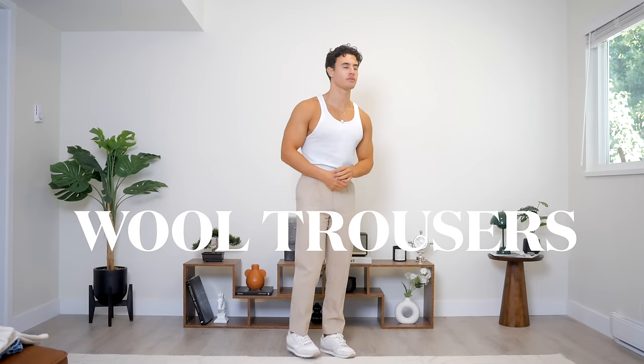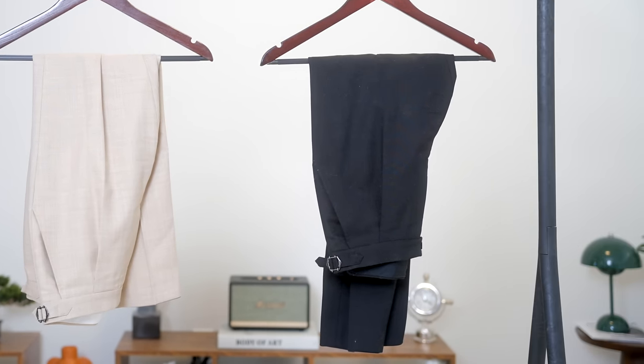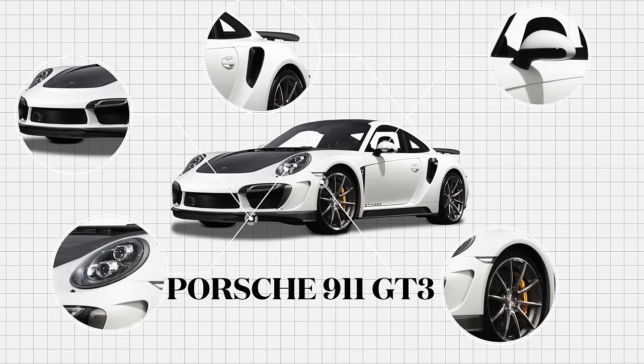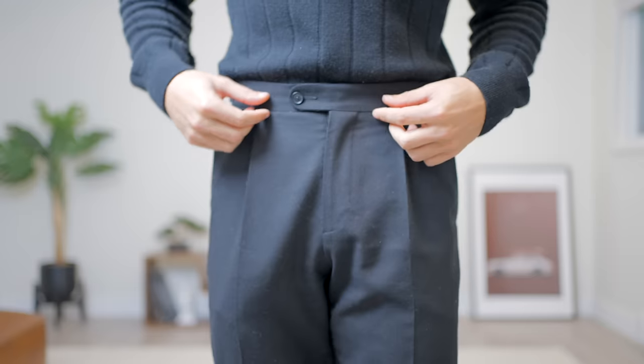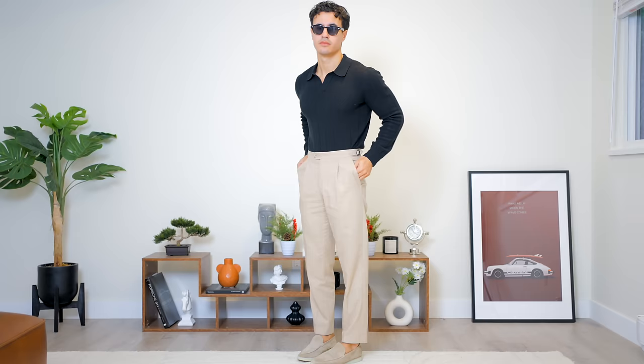Starting with my pants, my first two favorite pants are these Suitsupply wool trousers, one in this beautiful beige colorway and one in the jet black. I have fully customized these trousers to my liking — it's like specking out your GT3. I chose everything down to the buttons, the fabric, the way that it looks, the measurements, all of it is custom tailored to myself.